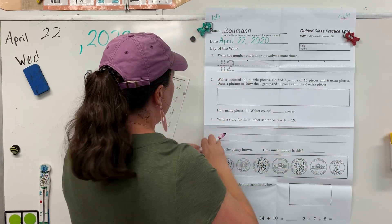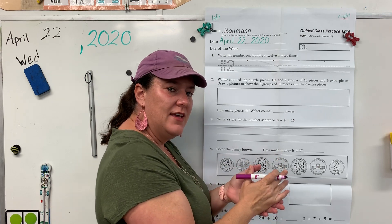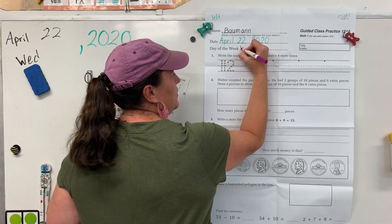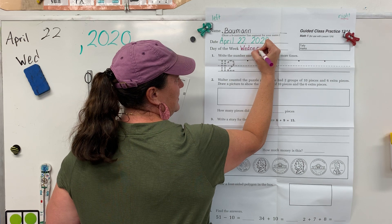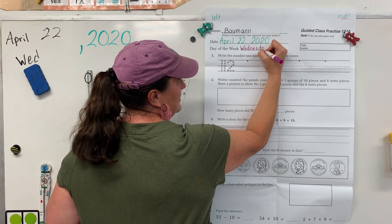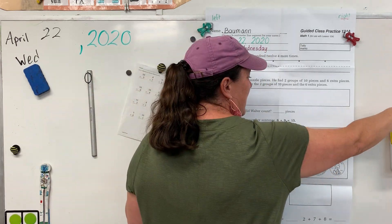Alright, and today is Wednesday. Remember when we want to spell Wednesday, we think 'Wed-nes-day.' Use that nice handwriting. Alright, red markings for Wednesday.